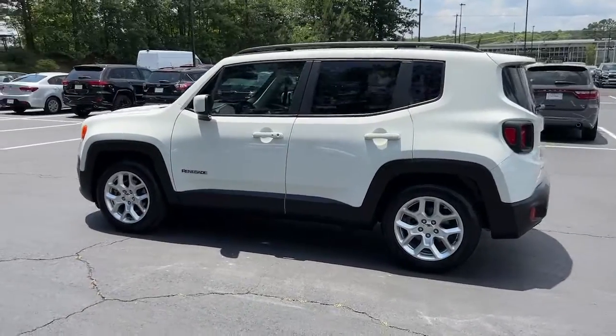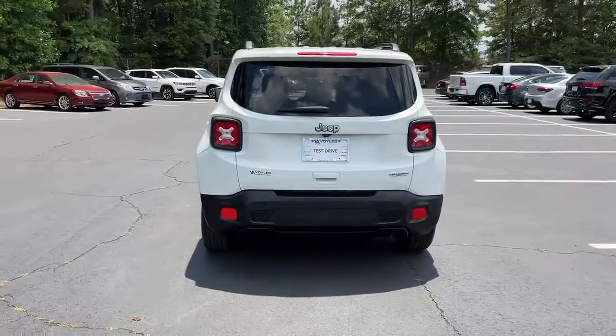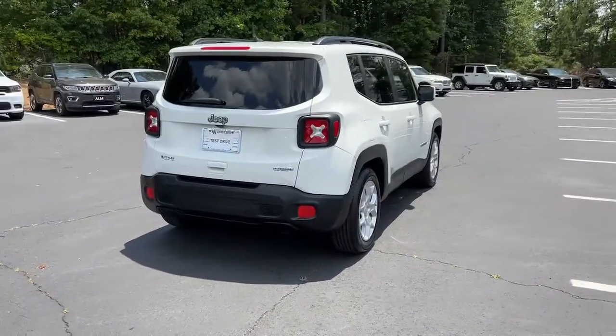The Renegade delivers smart technology, bold looks, can-do SUV capability, advanced safety features, convenient design, and plenty of creature comforts.